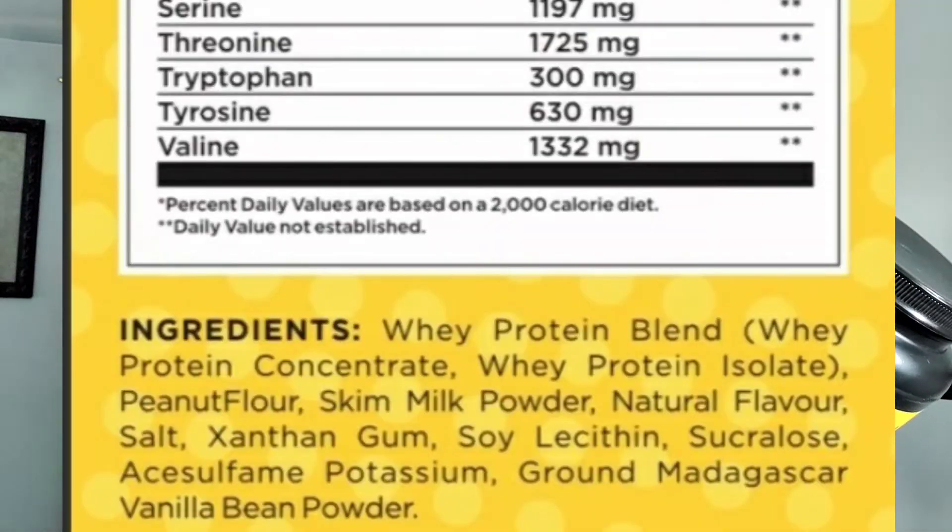Looking at the ingredients, it says a whey protein blend between whey concentrate and whey isolate, so I'm expecting the protein powder to be a good mix between thin and thick. I have not opened this protein powder yet and have not smelled it, so this is going to be my raw review. The ingredients are pretty clean — I don't see any extra sugar or anything in here.